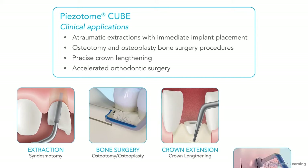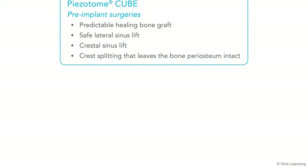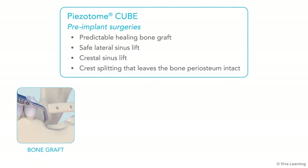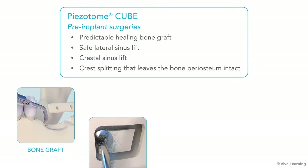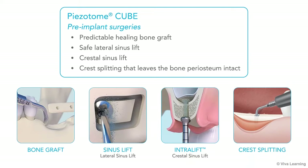Additional applications include precise crown lengthening, accelerated orthodontic surgery, and pre-implant surgeries, including predictable healing bone graft, safe lateral sinus lift, crestal sinus lift, and crest splitting that leaves the bone periosteum intact.